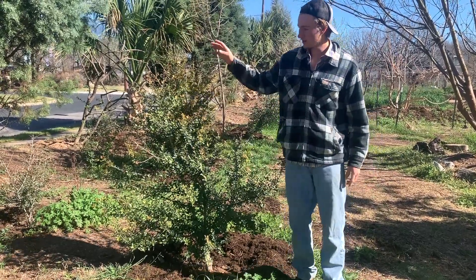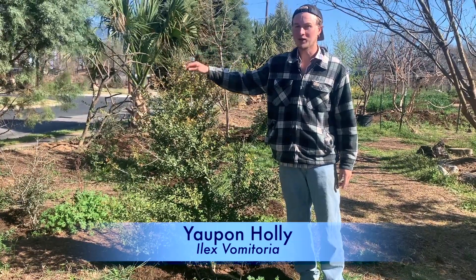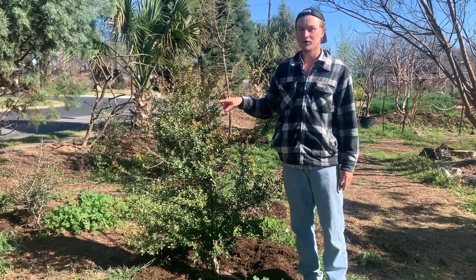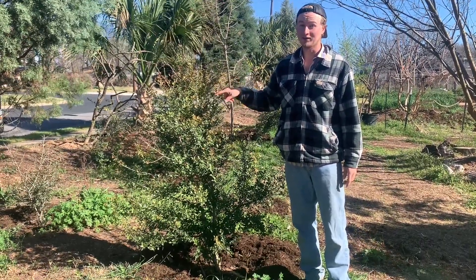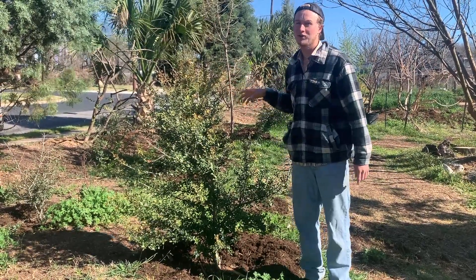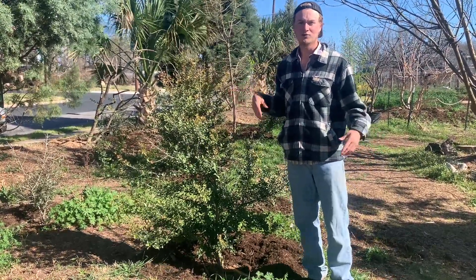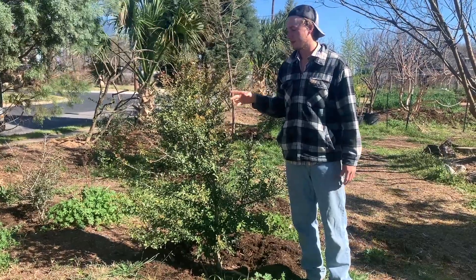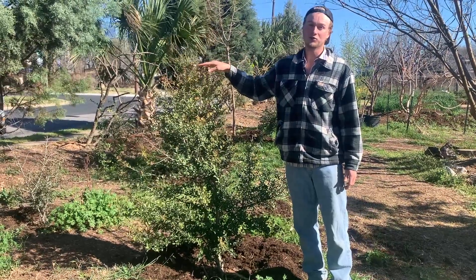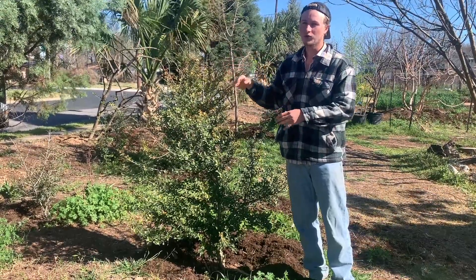Starting out, this is the yaupon holly — it's Ilex vomitoria. I'll go into why it's called that later, but the reason I wanted to make a video on this plant is because it's the only native North American caffeinated plant. So instead of getting your coffee or tea from across the world, you can get something local. If you're in the United States, this plant is native to the southeastern US, ranging from roughly Oklahoma and Texas over to Florida and up to North Carolina.